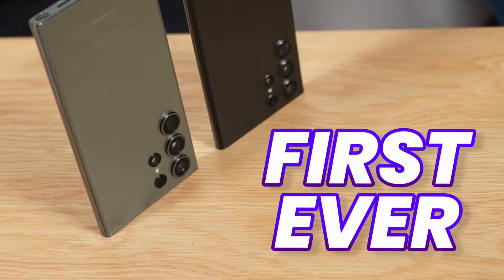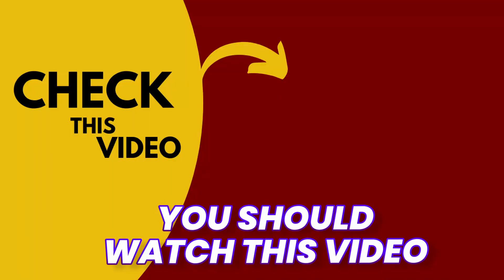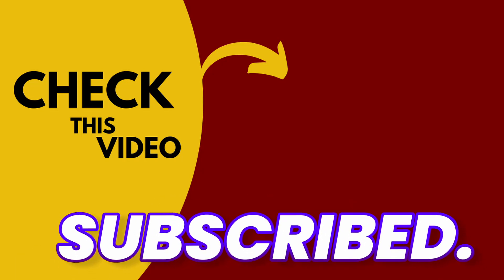If you want to see the first ever look of the Galaxy S24 Ultra, then you should watch this video. I hope you guys are subscribed — I will see you next time. Peace out.